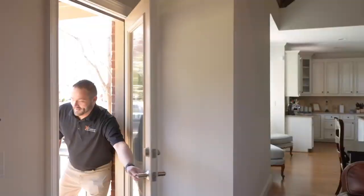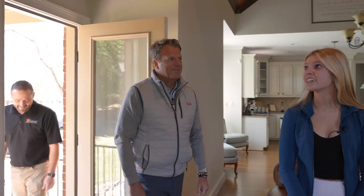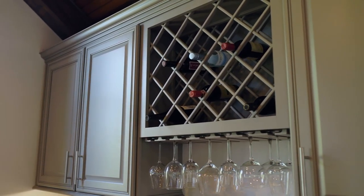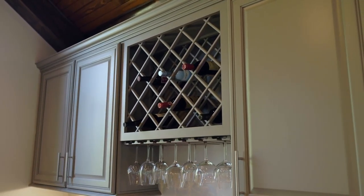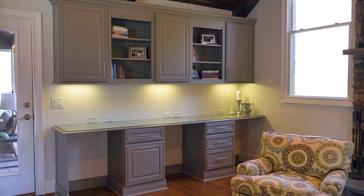All right guys, we're all done. Are you ready for the big reveal? Yes, we are so ready — super excited! Well, let's go check it out. Oh my gosh. Wow. How different. It looks so good. It looks amazing. What a difference a color can make. It's so bright!